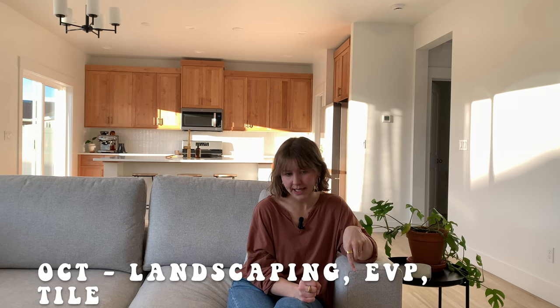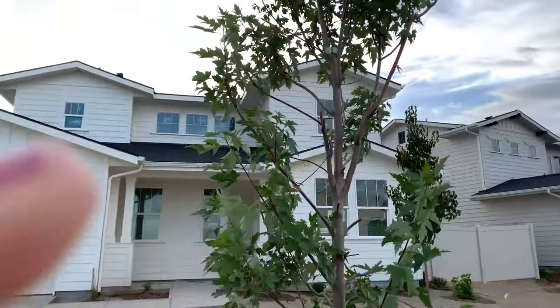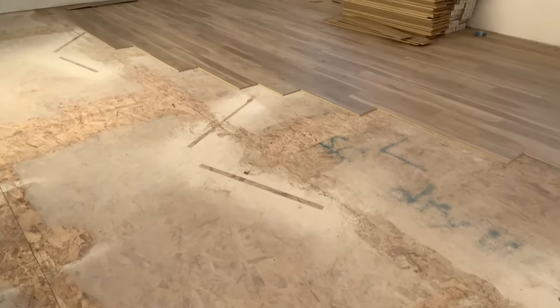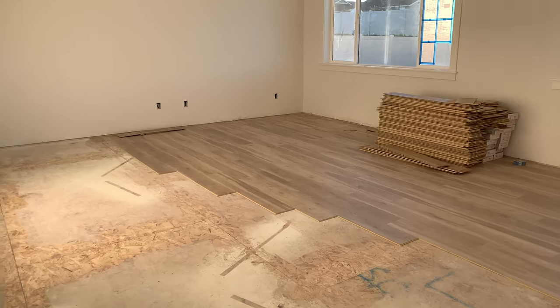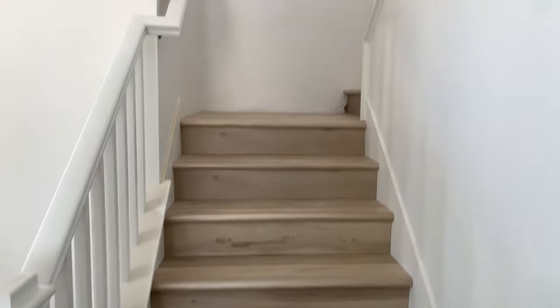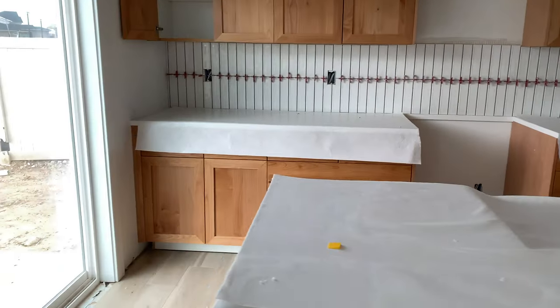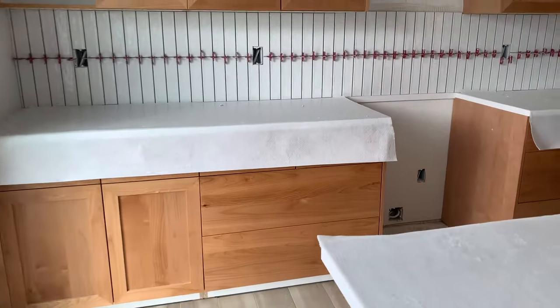In October, our landscaping went in and we got our first little tree. Our vinyl EVP flooring also went in throughout almost the whole house except for the bedrooms upstairs. Our tile started going in and we got our countertops in the kitchen and bathrooms.